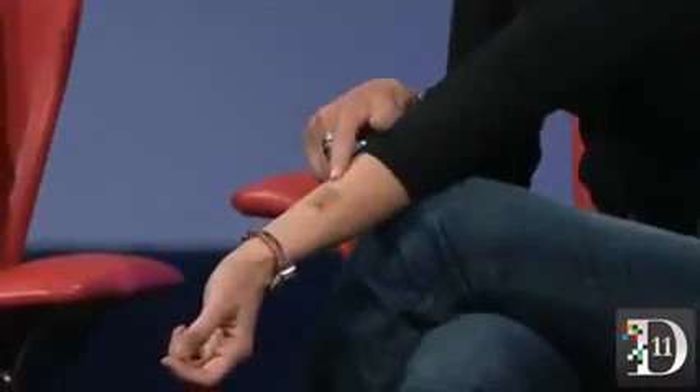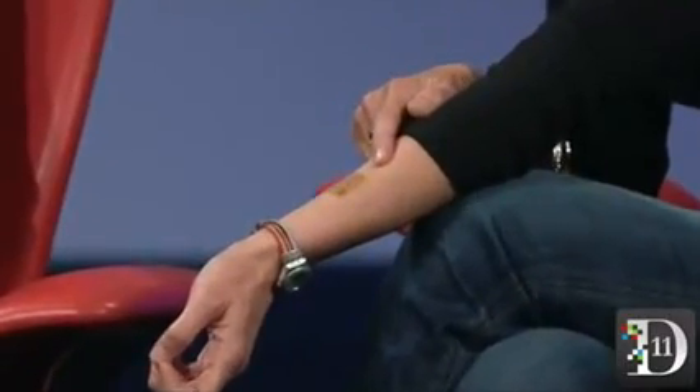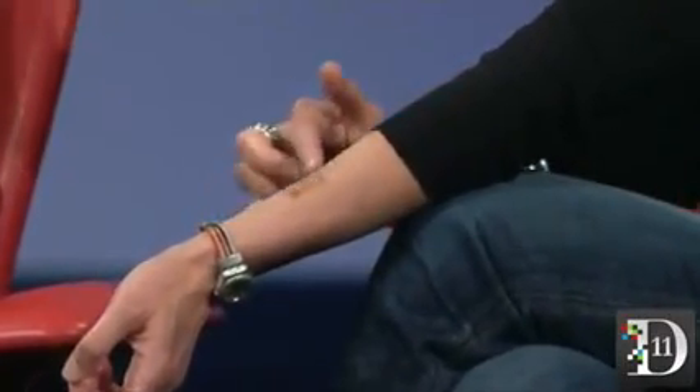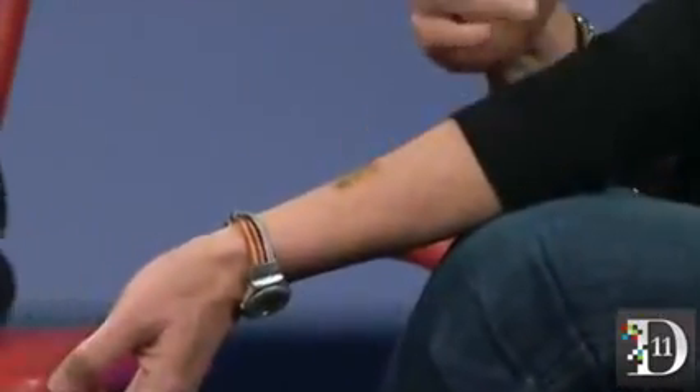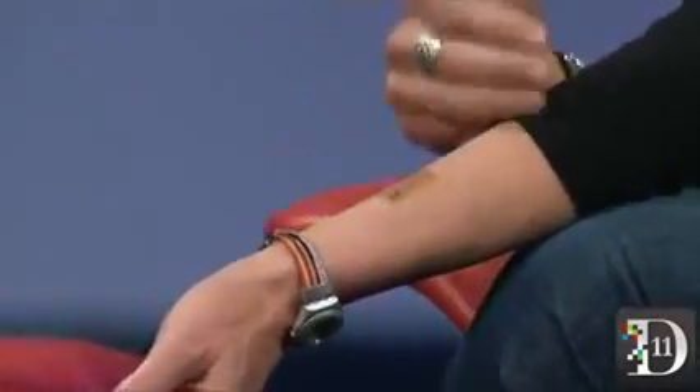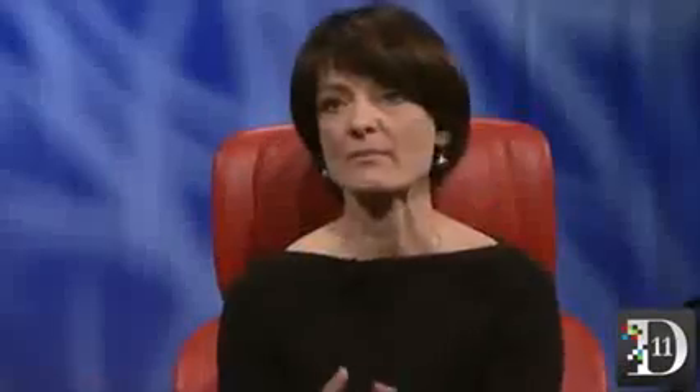This is a developmental system made by MC10, and it has an antenna and some sensors embedded in it. What we plan to do is work with them to advance a tattoo that could be used for authentication. It may be true that 10- to 20-year-olds don't want to wear a watch on their wrist, but you can be sure they'll be far more interested in wearing an electronic tattoo if only to piss off their parents.